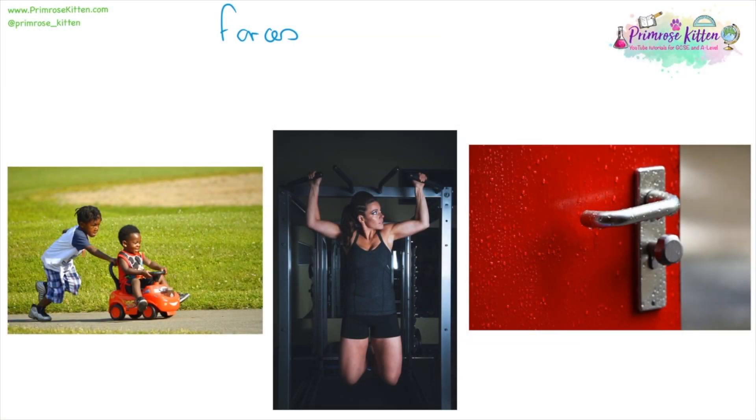There are three different ways a force can be applied. It can be a push force, a pull force, or a twist force.